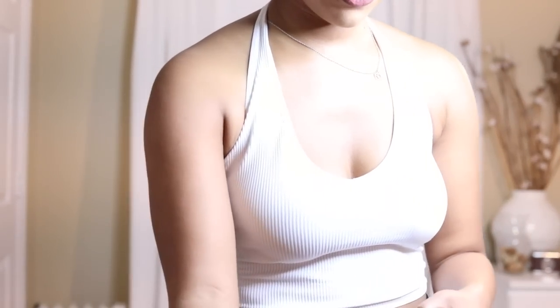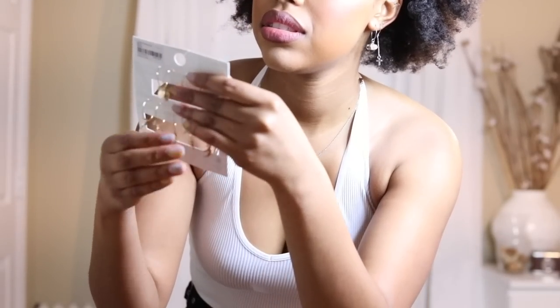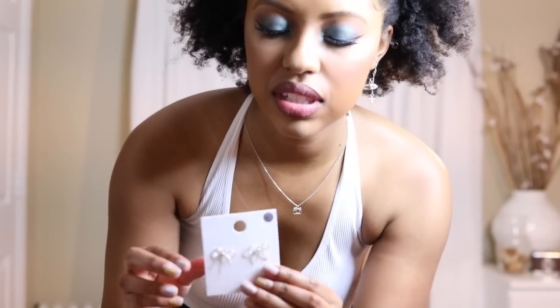I also bought a few earrings and some shades. These shades are very futuristic — I really like them. Then I got these little hoop earrings that I'm in love with. These are from Target and these are from Forever 21. I just thought they were too cute and they're right up my alley, especially since having three piercings. And these little bow tie earrings I thought were too cute to pass up.